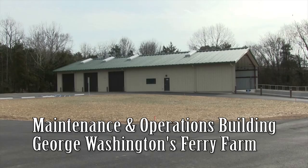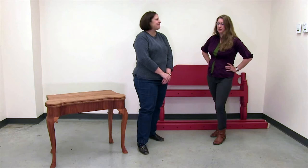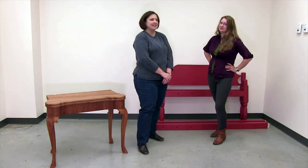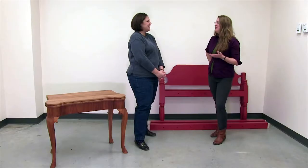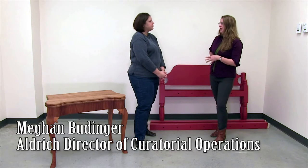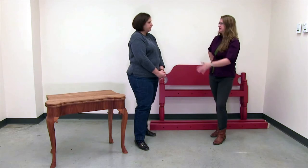Today we are in the maintenance and operations building at George Washington's Ferry Farm. I'm with Megan and we are going to be getting a preview of some of the furniture that will be going to Washington House. Megan, you've written in the blog about the furnishing process for the Washington House, but maybe you can give us a quick recap of what is going on here.